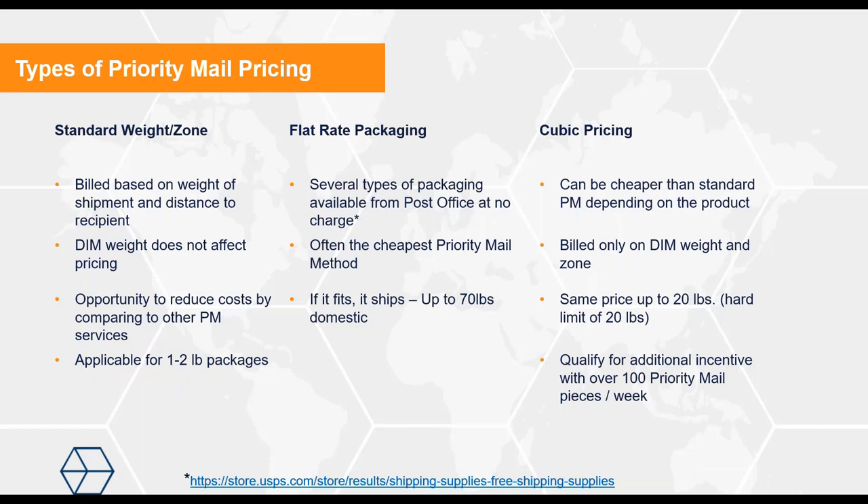The next type is flat rate packaging — various box or envelope sizes, padded or normal, provided by the post office at no cost. They come with a flat rate price based on the packaging you choose, and you can fit as much as possible in there, up to 70 pounds. If it fits, it ships. A lot of the time it's the most cost-effective way to ship a priority mail package, and over the last five to eight years, more and more customers have transitioned to a flat rate envelope or box because it's really tough to beat on any carrier.